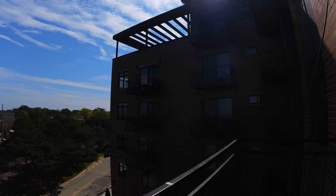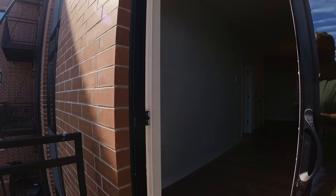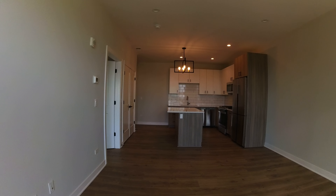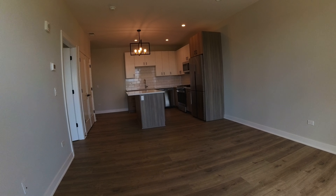Today I'm in downtown Highwood at 440 Green Bay Road, a newer building. It's a very big one-bedroom unit here, great closets, laundry room, nice open floor plan.